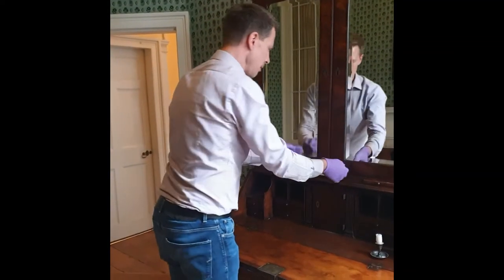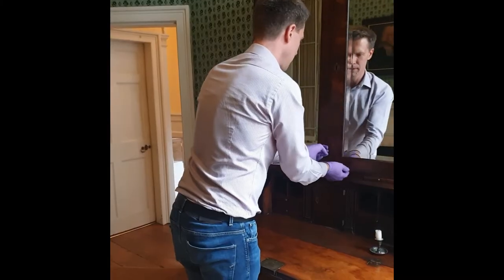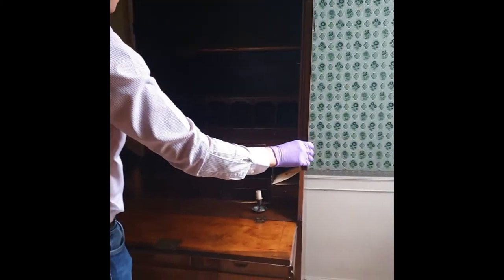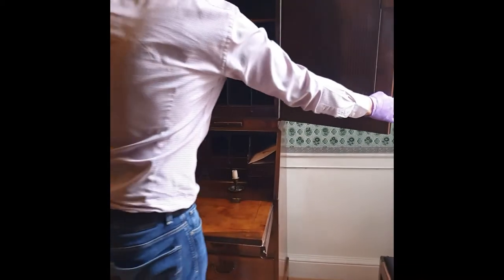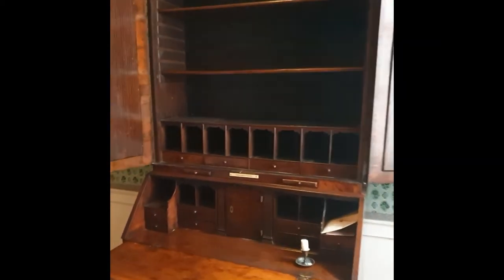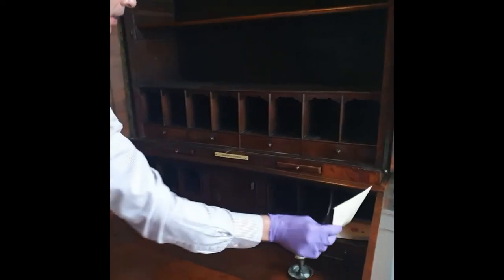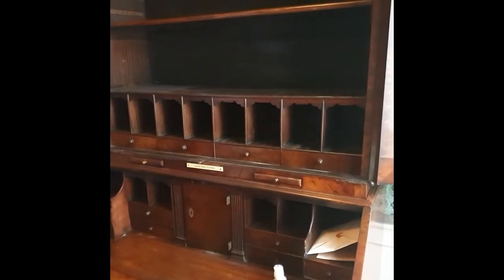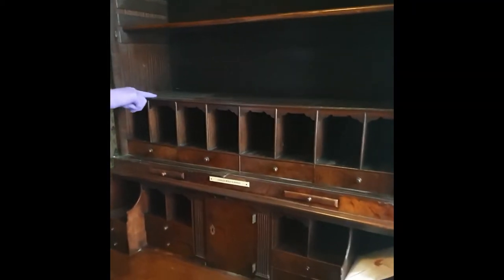And if we open it up, let's have a look. There are some very nice divisions inside as well. So you could have had your letters in these pigeonholes. But originally, actually, there would have been more pigeonholes here, and you can see the remains of those slots there.